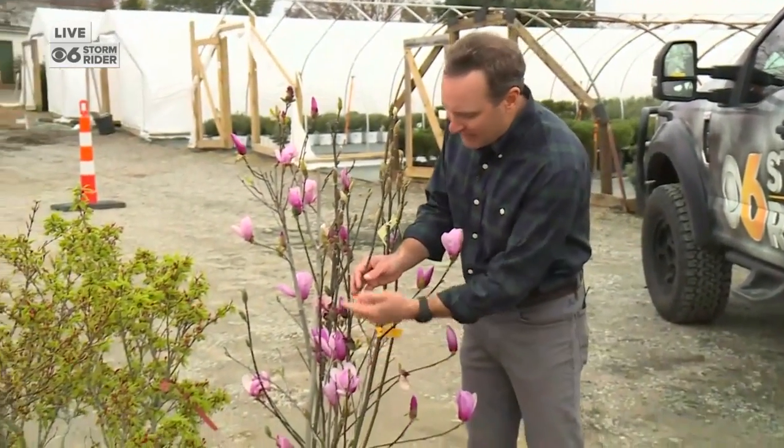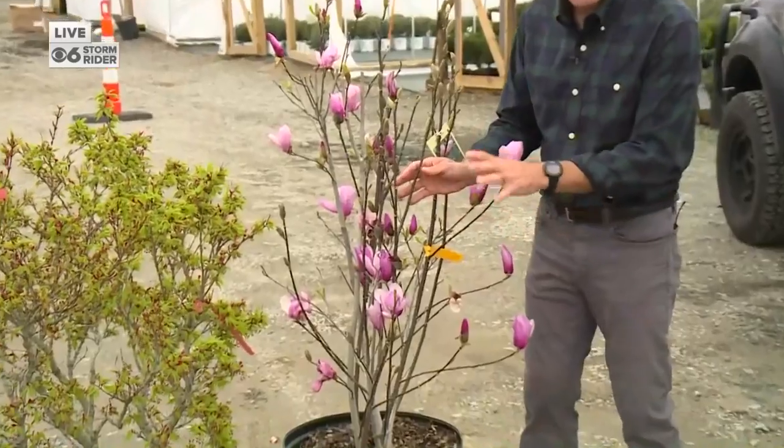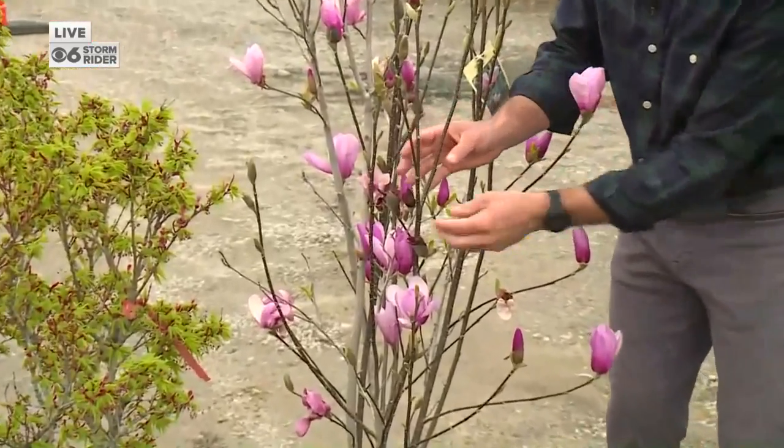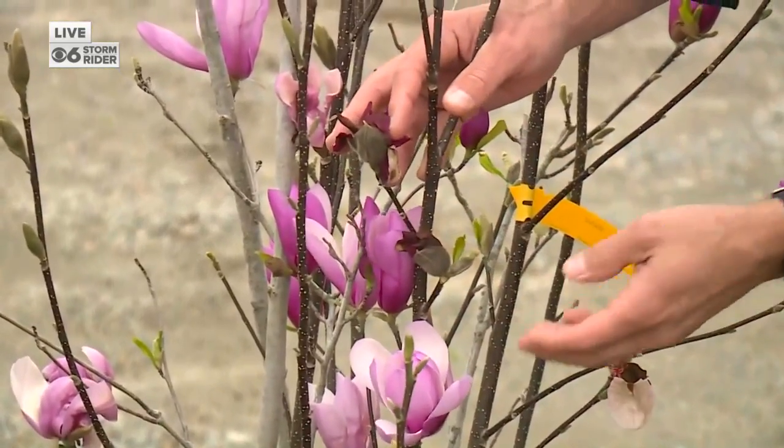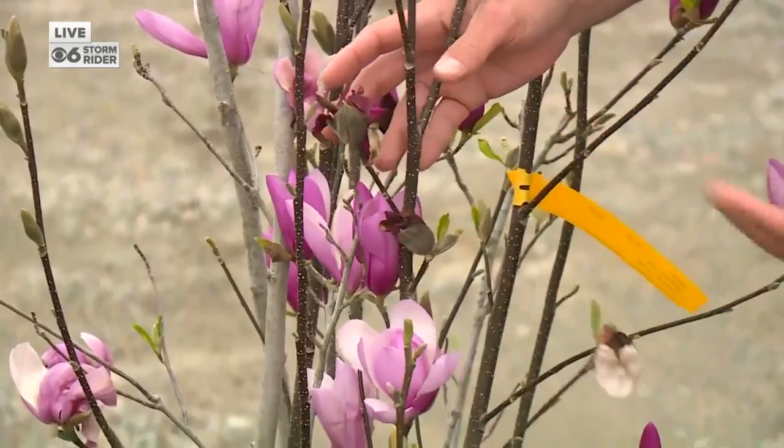Let me show you an example of what happens when a plant gets burned. These flowers — this is a Jane Magnolia. You see a lot of these in Richmond, they're beautiful, but when it gets too cold, the buds and the flowers will get burned like that. They just don't look very good. They'll go away, but you'll still have new blooms coming out.